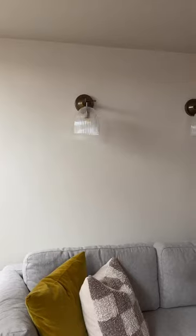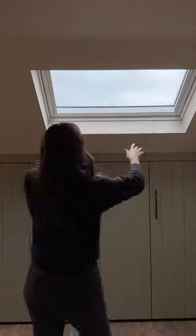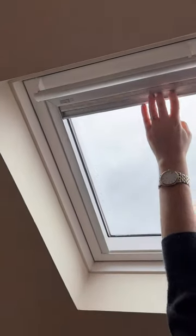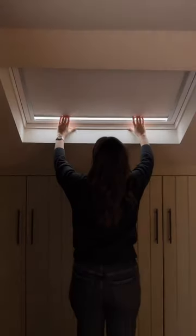I pull the blinds, shut the curtains, and one of the best features we have in this room is the blackout roller blinds for our VLUX roof windows. These were super easy to order online. We used their colour matching tool to match them to our wall paint, and they were really easy to fit ourselves.